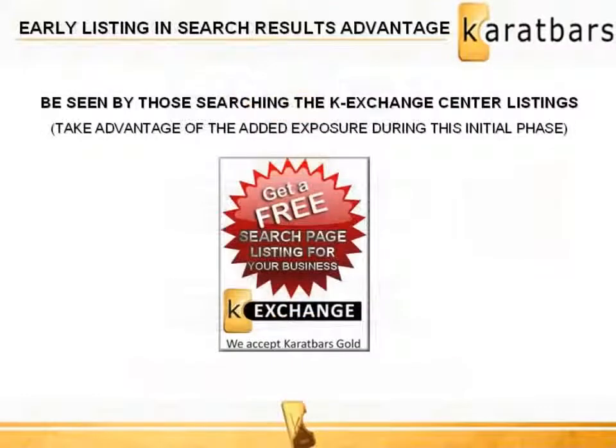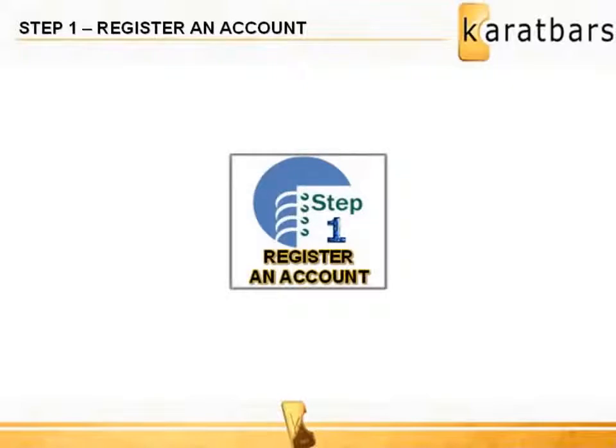Register and be listed on the Karatbars search results page and be seen by tens of thousands who search to see who is a K Exchange Center. Capitalize on the added exposure during this initial phase and get that free search page listing for your business. The process to register as an affiliate is fast and easy. Get back to the person who introduced you to do Steps 1, 2, and 3 with you, or simply register an account by clicking on Step 1 below.